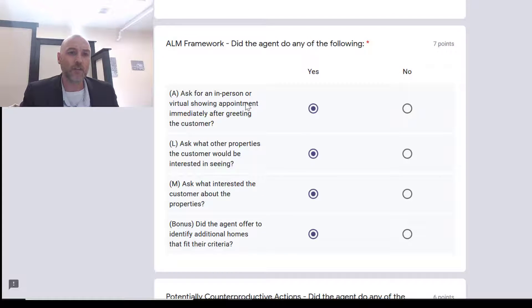Did you ask for an in-person or visual showing appointment immediately after the greeting? That needs to happen. So: 'hey, this is Joe Heller with Room Real Estate, I see here you're looking at a property located at 325 Main Street — can I get you into this property? When can I get you into the property? I'm happy to book an appointment with you.' That would be a yes if you were proactive.